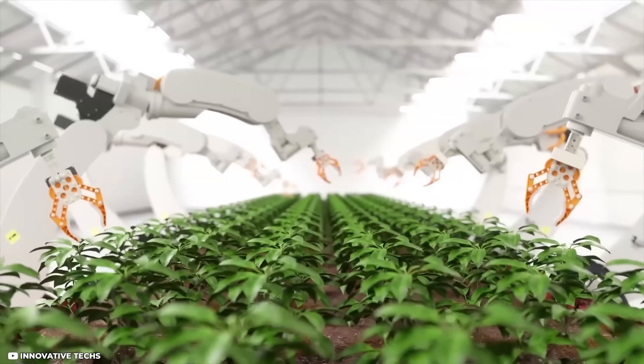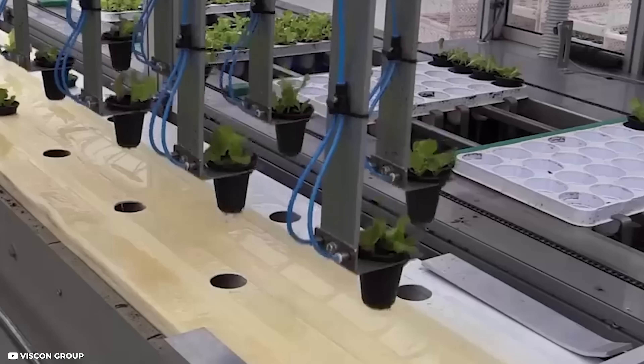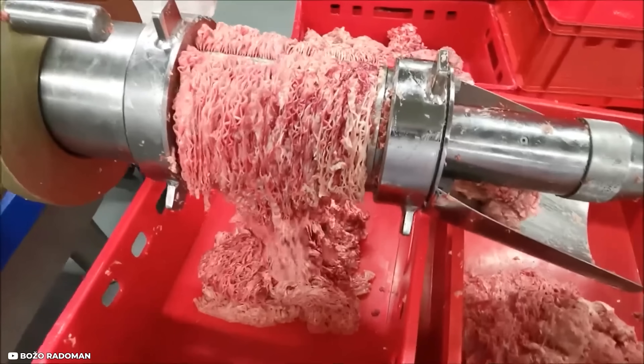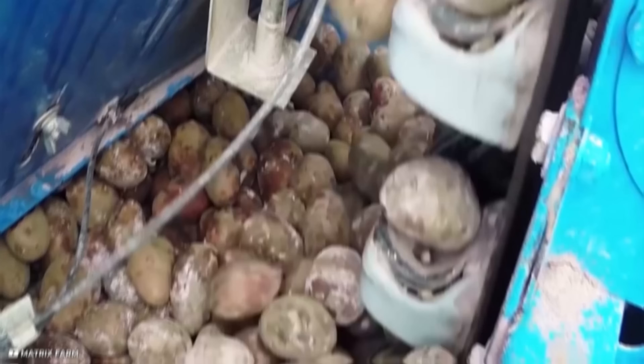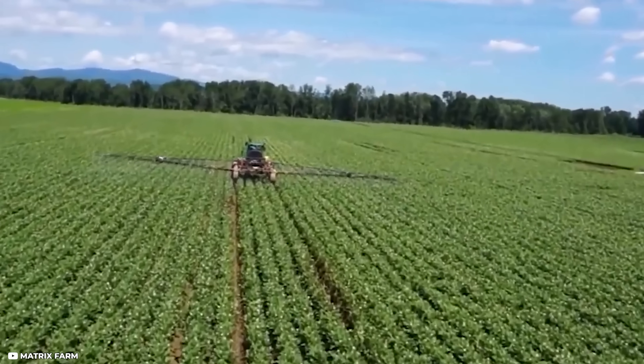The Netherlands' focus on agricultural technology has led to significant advancements in the industry. The country is a leader in using robots for fruit picking and automation of meat separators and potato processors. Such technologies have significantly increased efficiency and productivity in the agricultural sector.